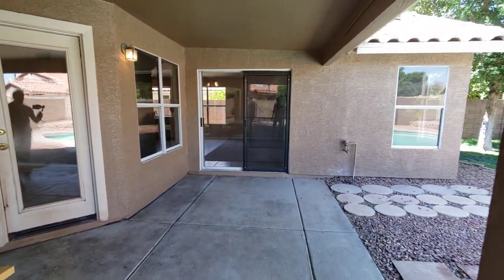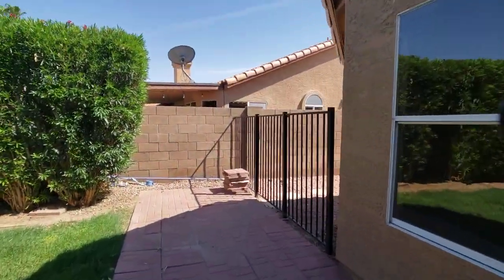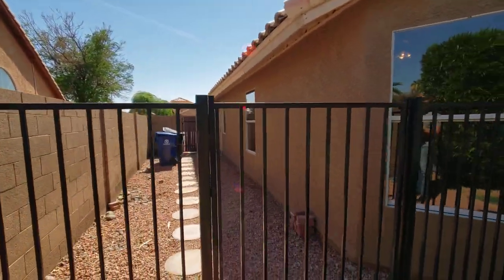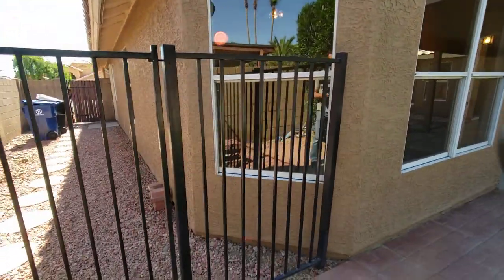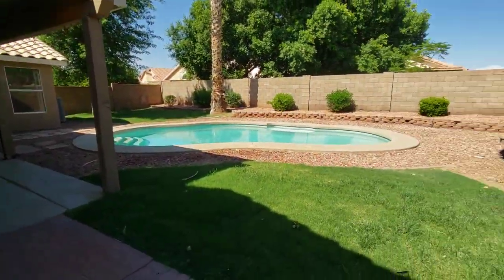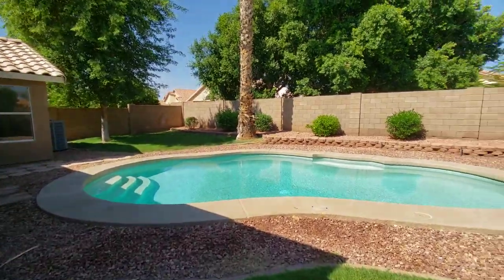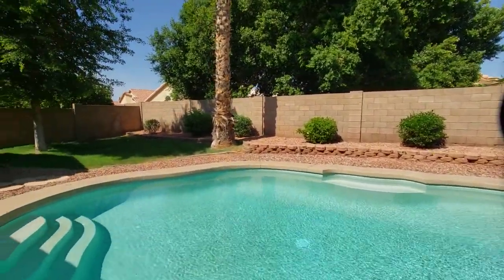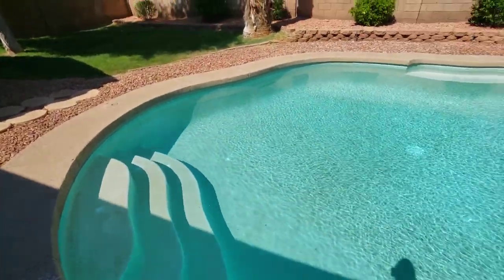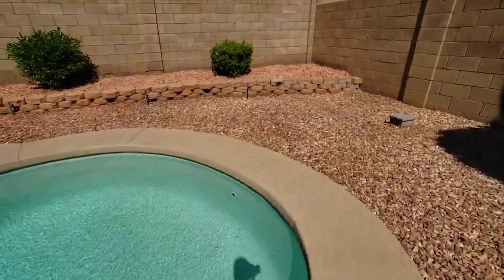Nice size covered area. If you wanted a doggy door in the master, you could have a dog run here because they have the gate. But there's plenty of grass here and across the way, so that's a bonus. The pool looks like it was built well — it's older plaster, probably could use a recope, but I don't see any cracking or flaking. It's in fairly decent shape considering it's definitely an older pool — just weathered from the sun.